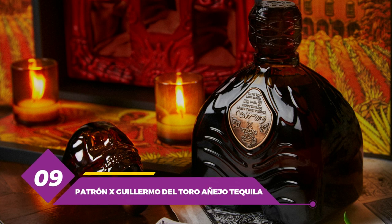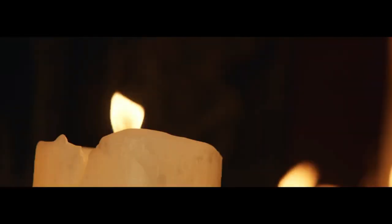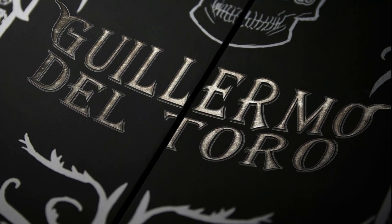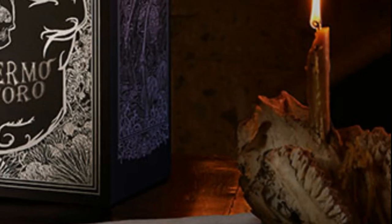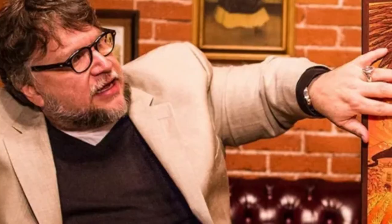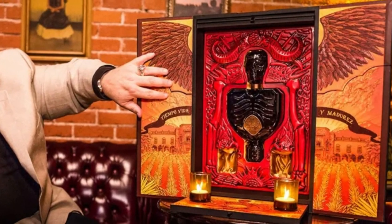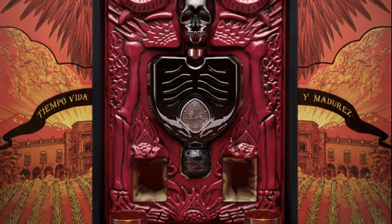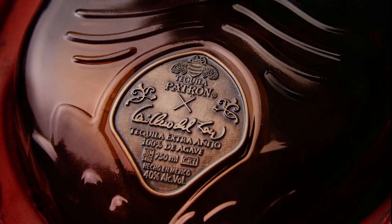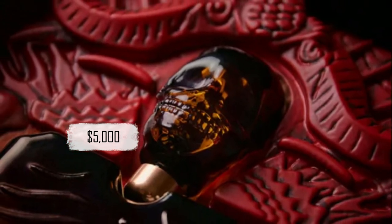Number 9: Patron X Guillermo del Toro Anejo Tequila. This is a luxury tequila produced by Patron — a limited release and collaboration between Patron and Guillermo del Toro, an acclaimed film director, screenwriter, and producer. The bottle is hand-painted featuring a design inspired by del Toro's work, and houses both tequila and liqueur together. You also get votive candles to create an illuminated altar. The tequila is made from 100% blue Weber agave and aged in oak barrels, with notes of vanilla, dry fruit, and nuts. The price is $5,000.